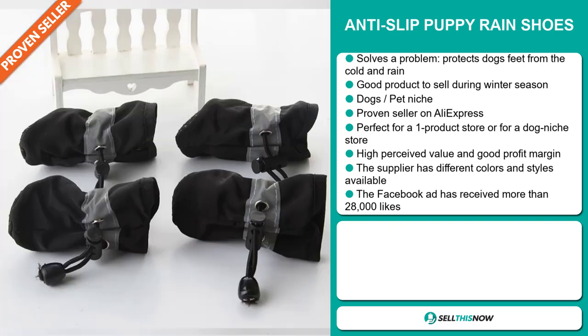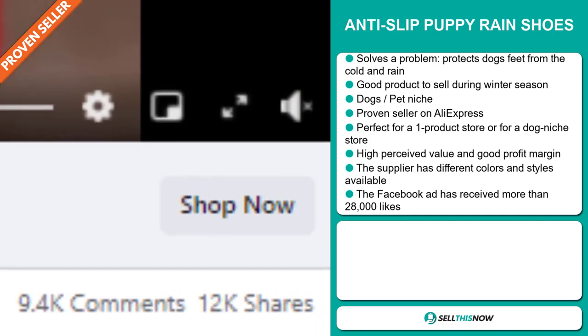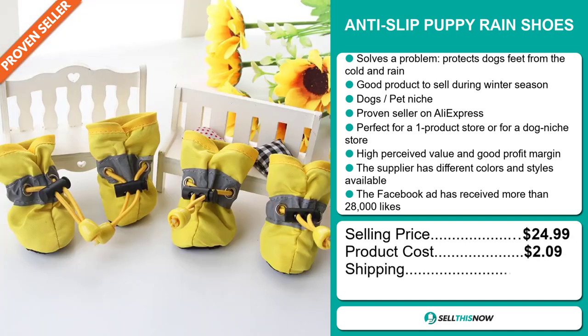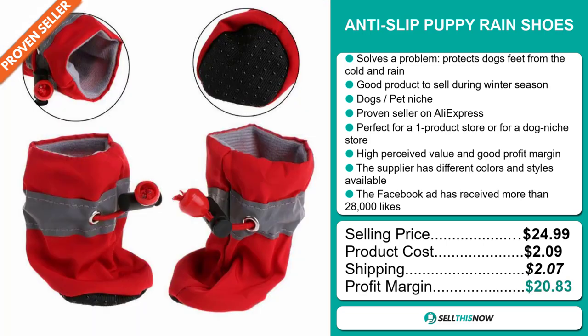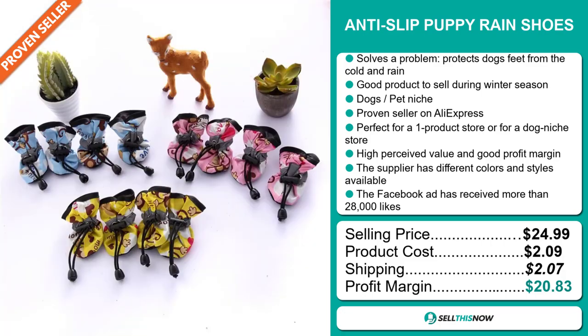Finally, the Facebook ad has received more than 28,000 likes. The selling price for the Anti-Slip Puppy Rain Shoes is just under $25, whereas the product cost is only $2.09. Shipping will set you back $2.07, so you're looking at an excellent profit margin of $20.83. Sell this now.